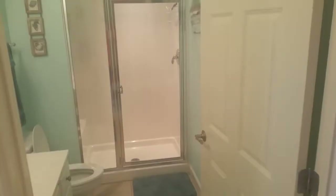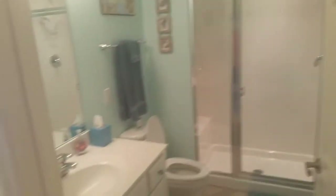Nice coastal colors. And here's the guest bath, also with a walk-in shower.